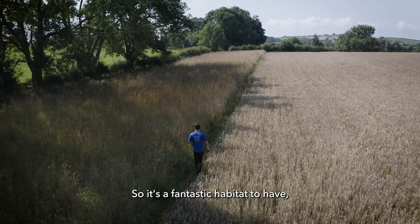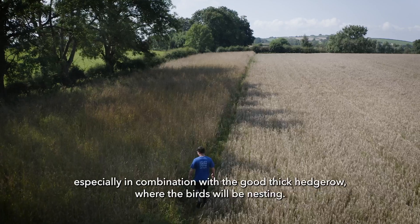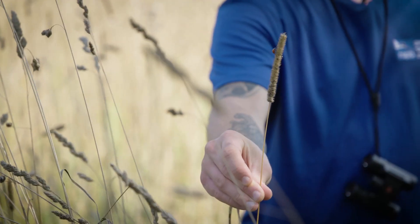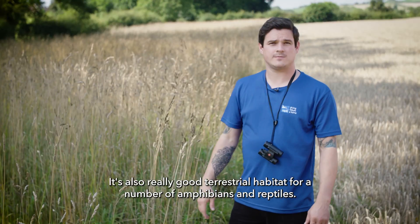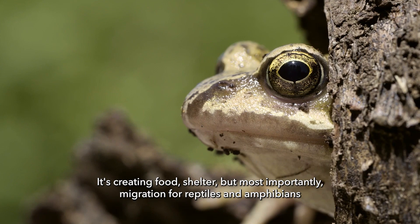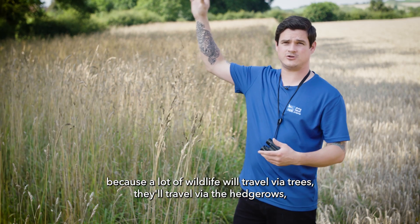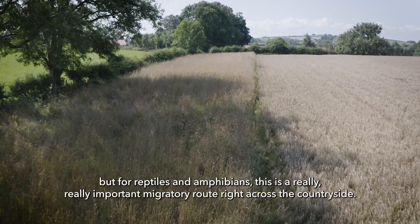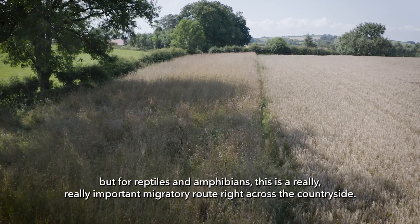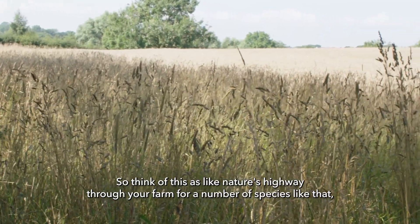It's a fantastic habitat to have, especially in combination with a good thick hedgerow where the birds will be nesting. It's also really good terrestrial habitat for a number of amphibians and reptiles — creating food, shelter, but most importantly a migration route. A lot of wildlife will travel via trees and hedgerows, but for reptiles and amphibians this is a really important migratory route right across the countryside. Think of it as nature's highway through your farm.